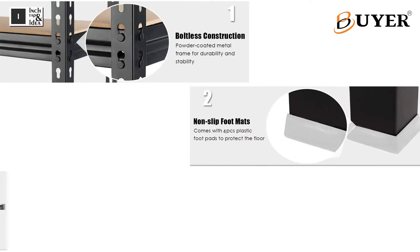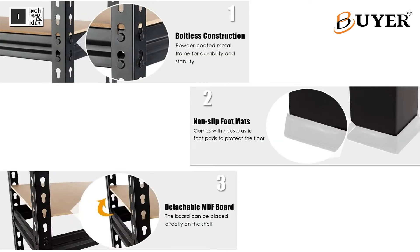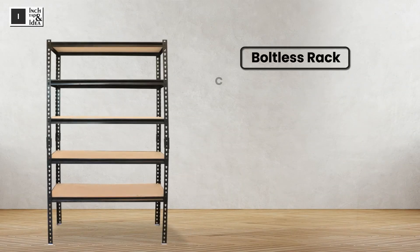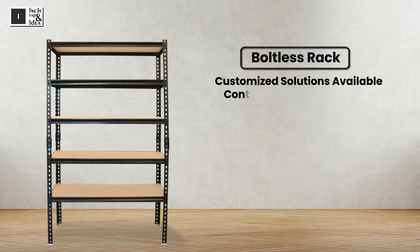Here are some of the qualities of this rack. Different heights of rack are available. Customized solutions are also available. For more details, contact us at 9328833993.